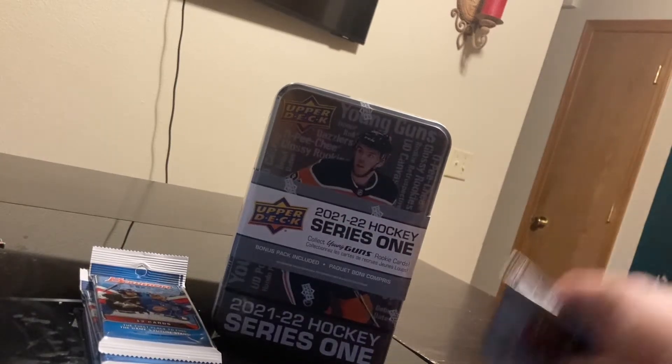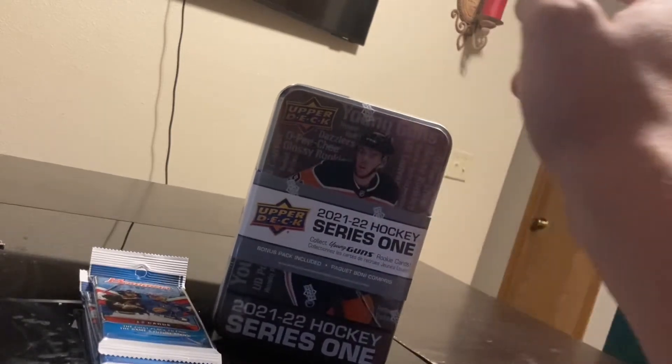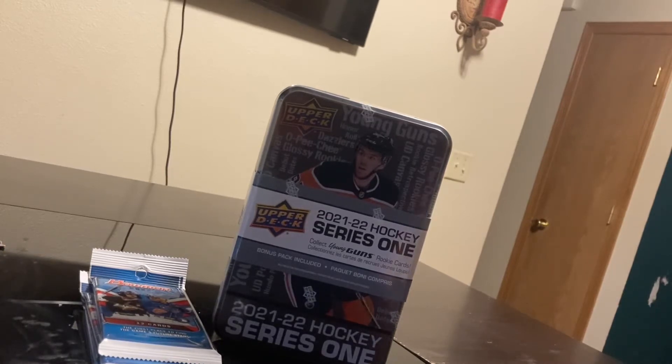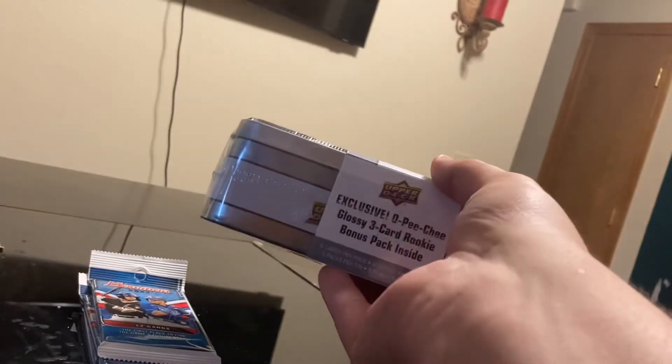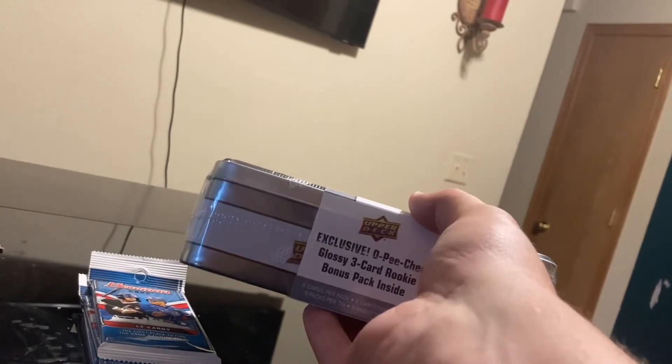How's it going guys? Coming back at you with another video. I got a 10 of 21-22 Hockey Series 1 to collect the Young Guns rookie cards. I think it has 16 packs or something in it. Exclusive OPG Glossy 3 Card Rookie Bonus Pack inside.